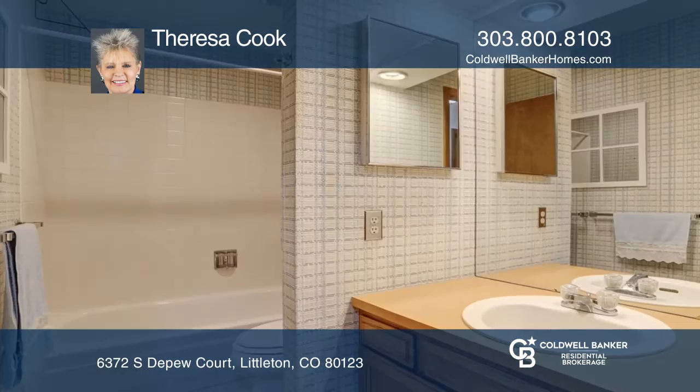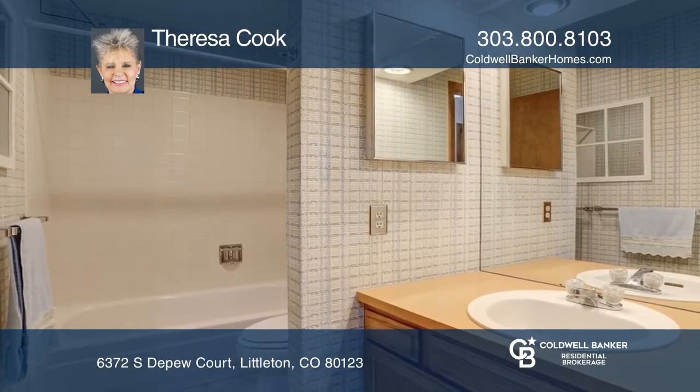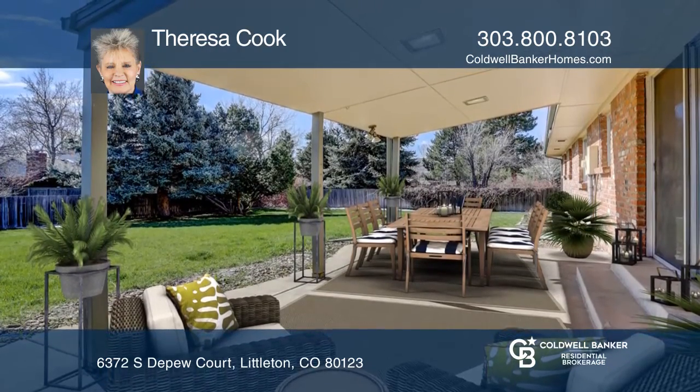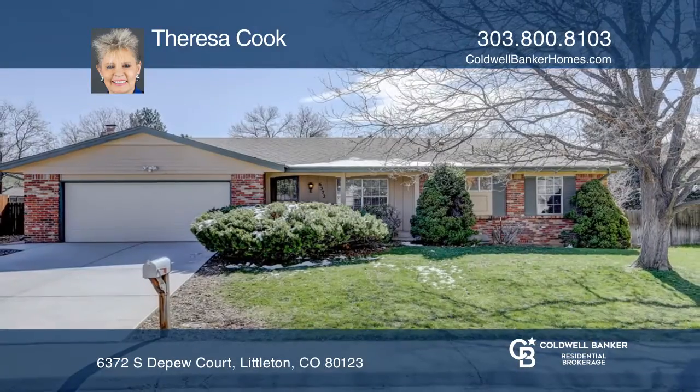The family room includes a cozy wood-burning fireplace. This home is complete with an unfinished basement and a two-car garage. Act now and make this home yours by calling Teresa Cook.